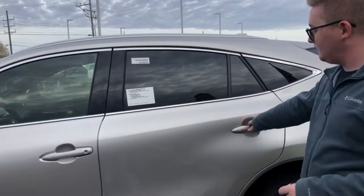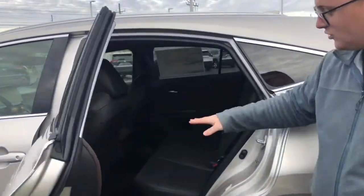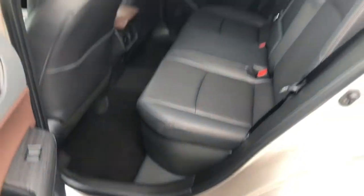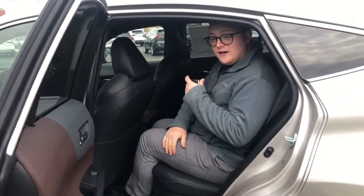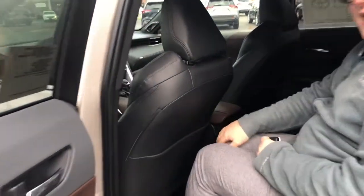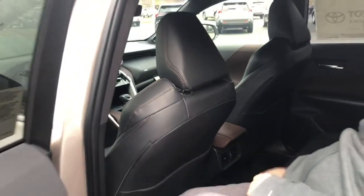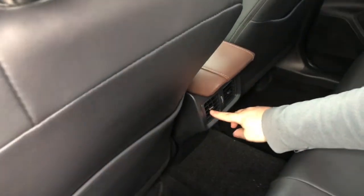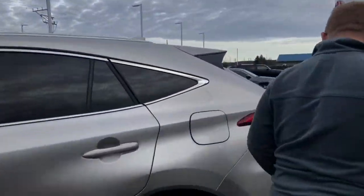The back seat has quite a bit of room back here. The hybrid battery actually resides under the seat. I'm about five foot eight and I have probably five inches of room to the back of this seat — this is in my driving position. You also have heating and ventilation vents down here for the rear passengers.